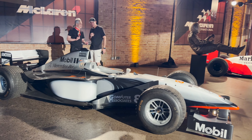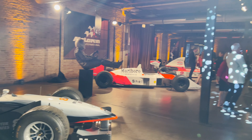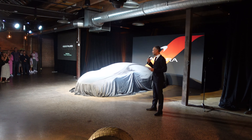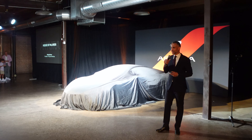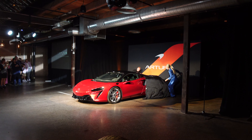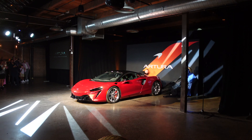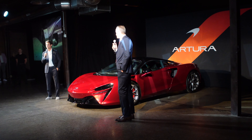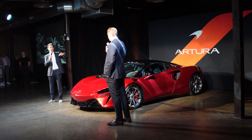Ladies and gentlemen, good evening, and welcome to tonight's celebrations marking the long-awaited arrival of the newest member of the McLaren family. My name is Nicholas Brown, president of McLaren Americas. Thank you for joining us. We'll see you in the next generation of hybrid supercar, because it's a distillation of everything. I had the privilege of driving both of them when they were still being developed.